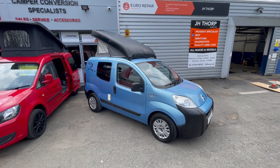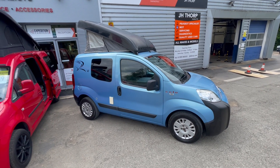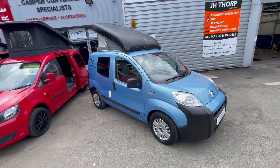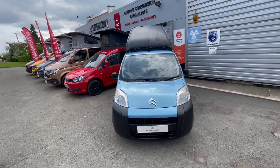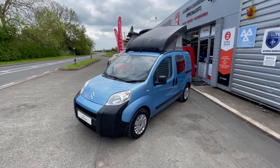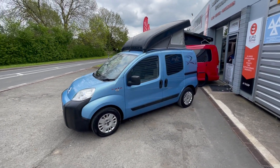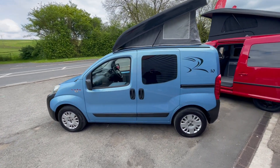Here we have something a little bit different — this is something we've just taken in part exchange against one of our campers. It's a micro camper, it's a Citroën Romahome, and it's got a pop top roof so you can stand up. It's a 2011 model with 61,600 miles on the clock, full service history just recently done, and it's been really well looked after, so condition-wise it's in really nice condition.